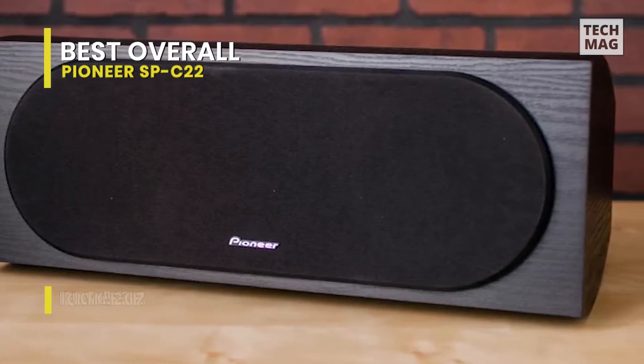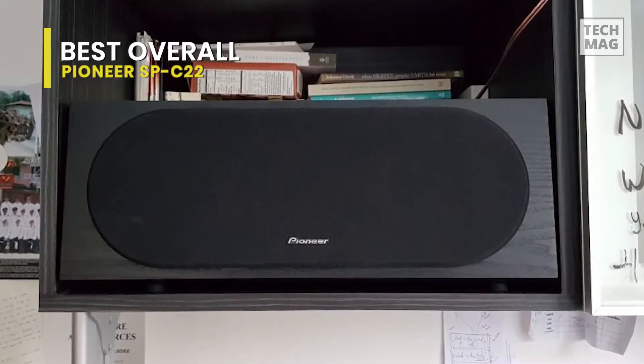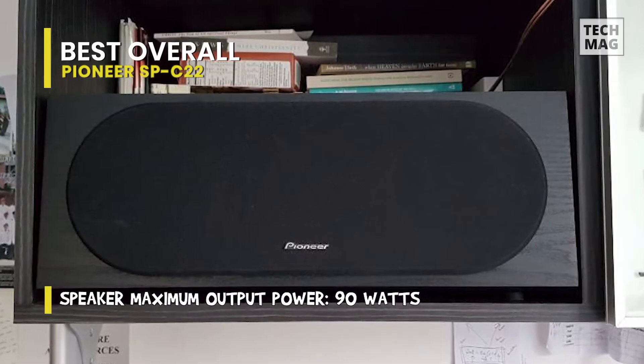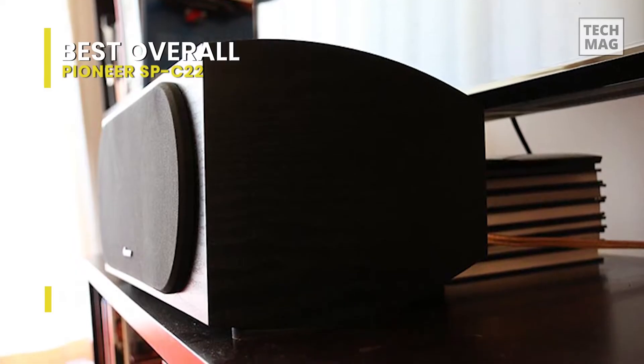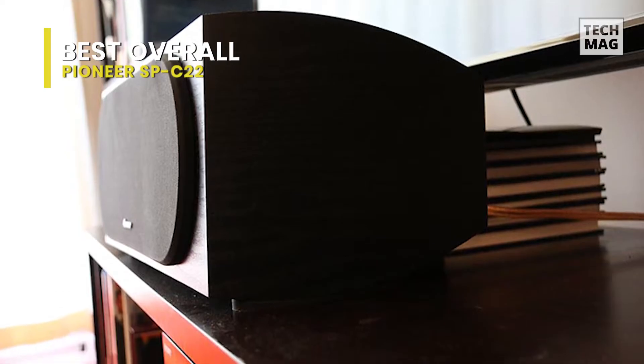By utilizing superior components and an ultra-wide frequency response, it has managed to deliver a room-filling high-fidelity sound. It features two four-inch high-output woofers and a one-inch soft dome tweeter. Unlike the competition which uses a simple low-cost single capacitor inductor crossover, this employs a sophisticated six-element high-quality crossover.